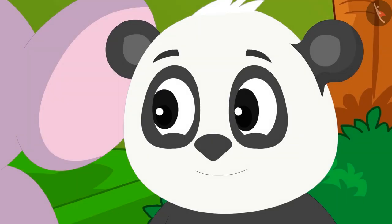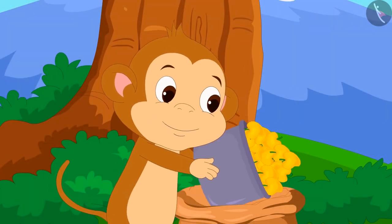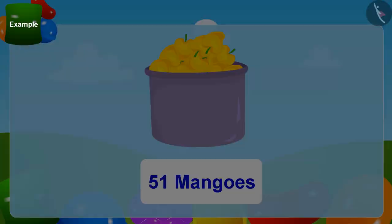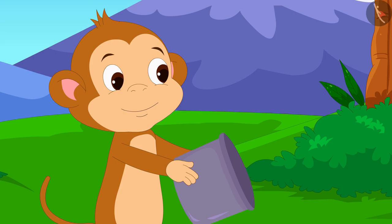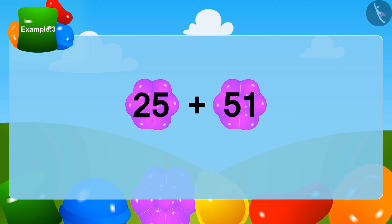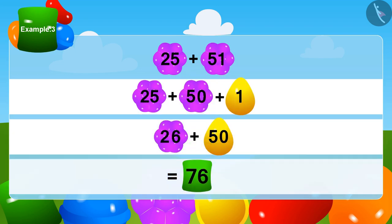In the end it was Golu's turn. He put his bag forward. Babban told Golu that all the mangoes left in the bag were his. There were 51 mangoes left in the bag, and Babban put all the remaining mangoes into Golu's bag. Children, can you tell me how many mangoes Golu has? Yes — Golu received a total of 76 mangoes.